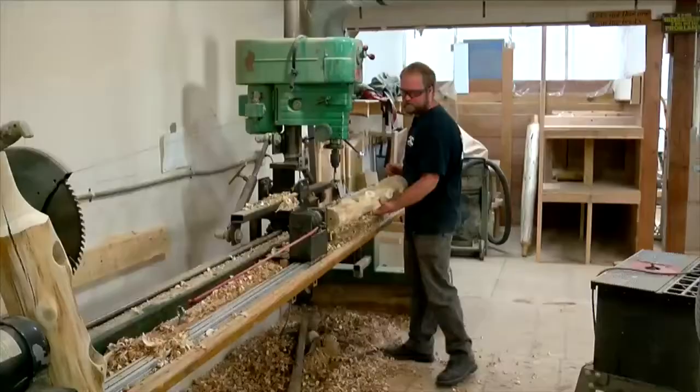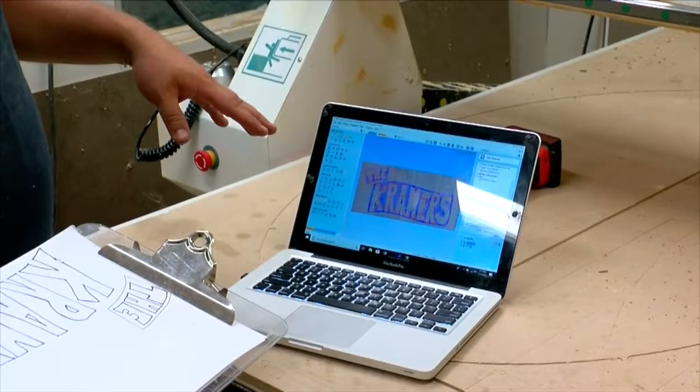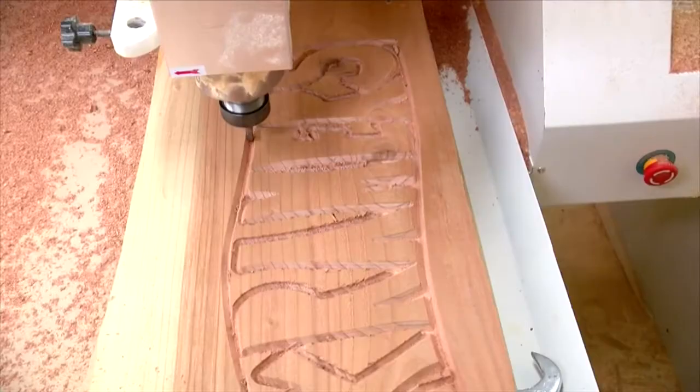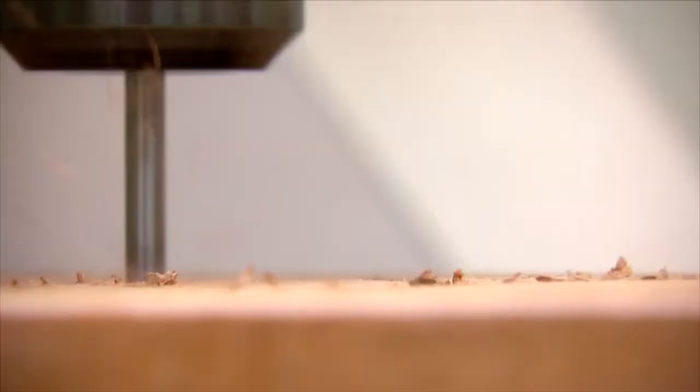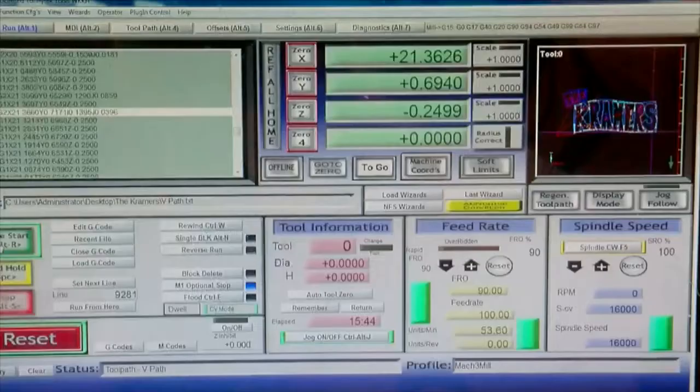It goes from hand sketch, and then on the computer they vectorize it, and then the software does tool pathing and everything based on the drawing. Over the past couple of years, Jason has been getting into 3D modeling, and he really sees that as the future of wood sculpture. What it's always been is large-scale carvings with chainsaws primarily, but 3D modeling is changing that.